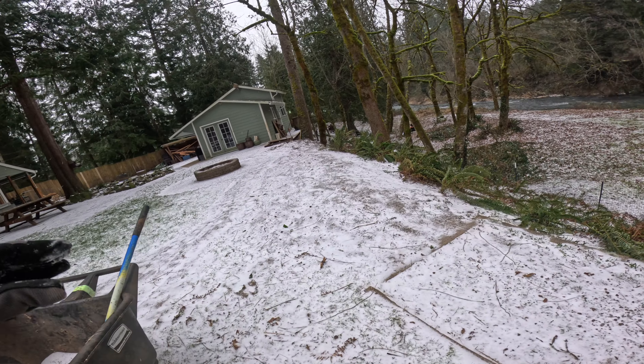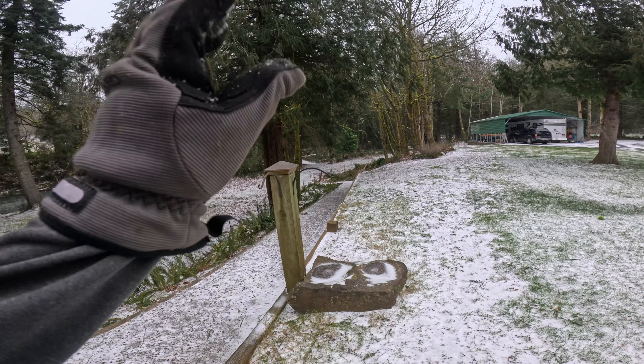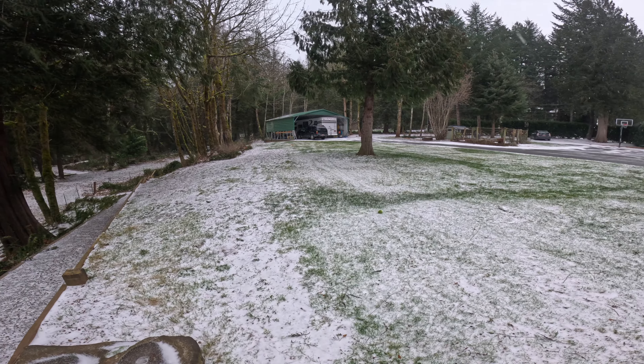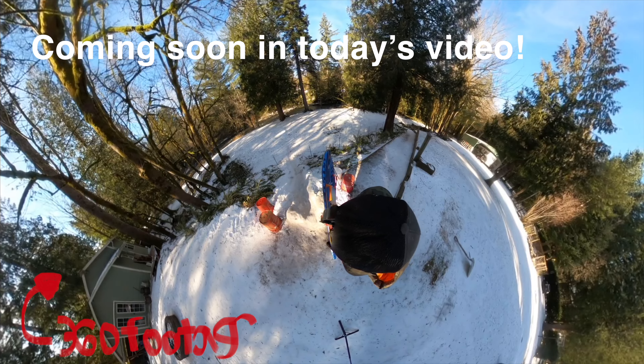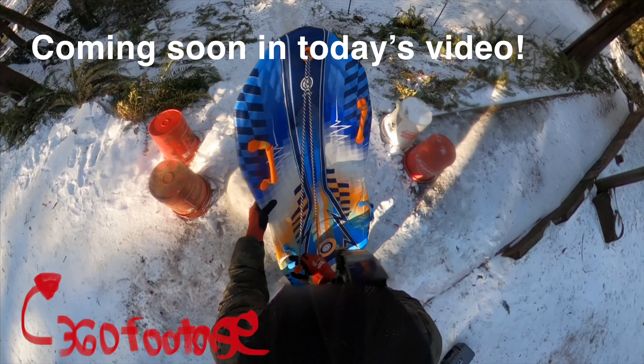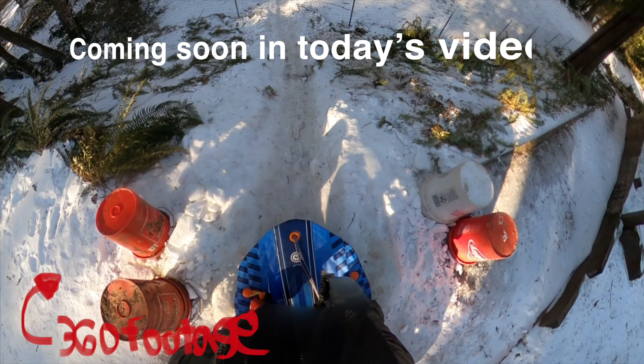What we did was we made a snow slide and slid right down there. I also had this 360 camera at the time, which I still have, and I put it on my head — it records in all angles in 360 obviously. I could probably do that again this year in 2024 and make it bigger and better.